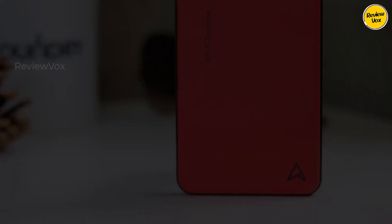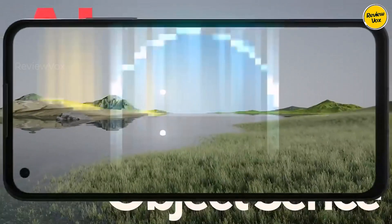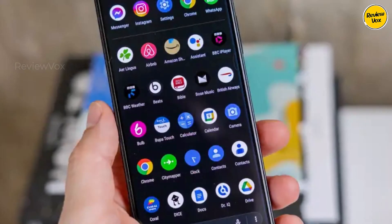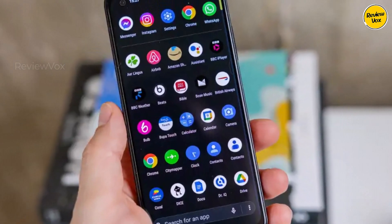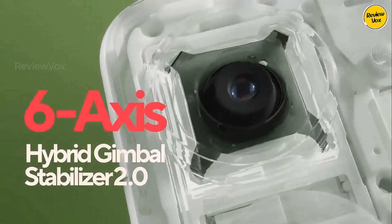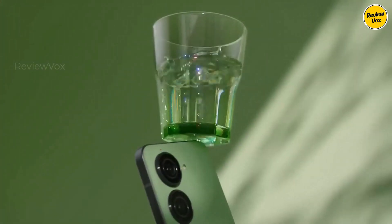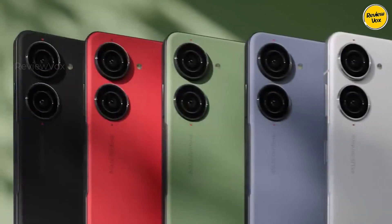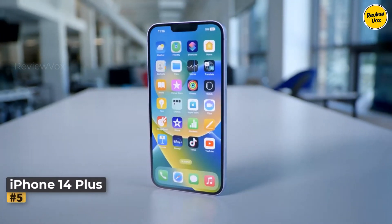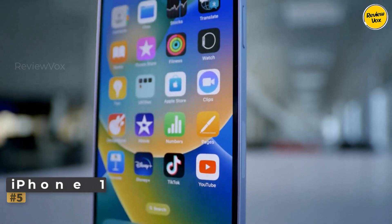It combines premium performance, excellent cameras, and Asus's refined Android interface. The Zenfone 10 stands out not only for its exceptional battery life but also for retaining features like a 3.5mm headphone jack that larger phones often sacrifice due to perceived space constraints. It's definitely worth considering for those seeking a pocket-friendly device without compromising on essential features. Number five: Apple iPhone 14 Plus.